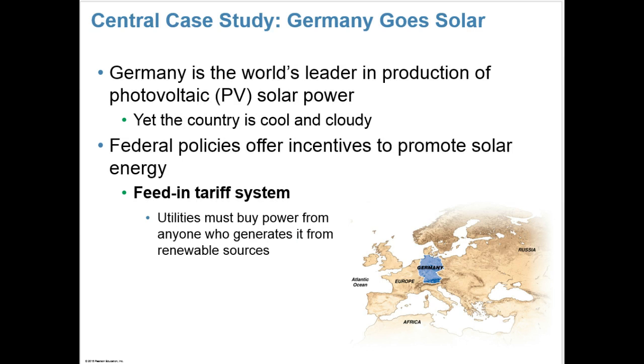Speaking of renewable energy alternatives, our central case study for the chapter is Germany Goes Solar. Did you know that Germany is the world's leader in production of photovoltaic solar power, or PV solar power? It might sound interesting because Germany is kind of a cool and cloudy country. Most people don't associate it with sunshine, let alone solar power. So you might wonder, how is this happening?